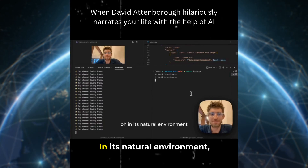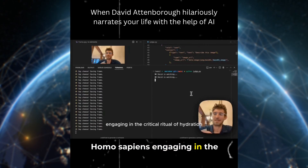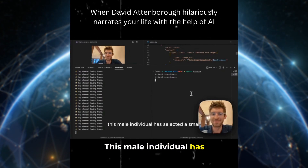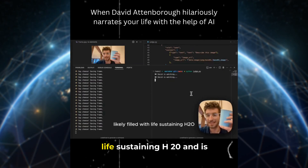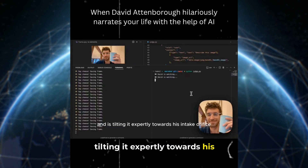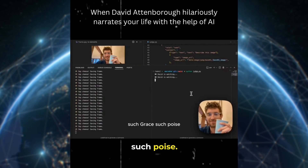In its natural environment, we observe the sophisticated Homo sapiens engaging in the critical ritual of hydration. This male individual has selected a small cylindrical container, likely filled with life-sustaining H2O, and is tilting it expertly towards his intake orifice. Such grace! Such poise!